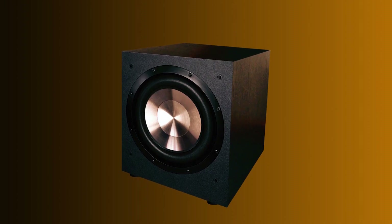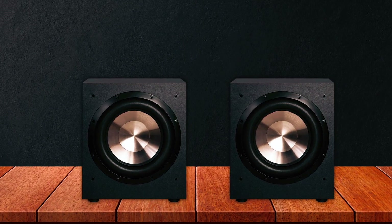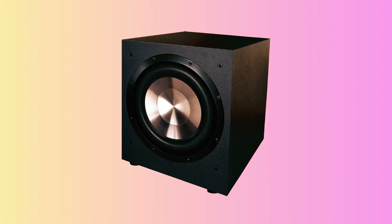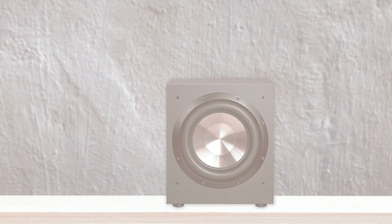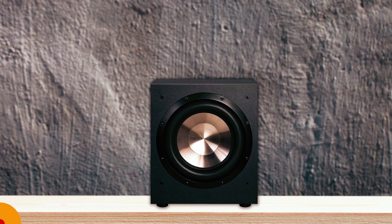Equipped with inputs for Dolby Pro Logic and Dolby Digital by DTS, this subwoofer seamlessly integrates with diverse audio systems for an immersive soundstage. Rest easy with the included five-year warranty, ensuring long-lasting quality and peace of mind.